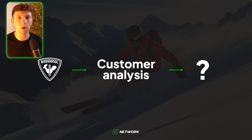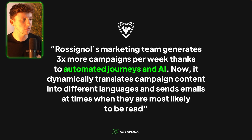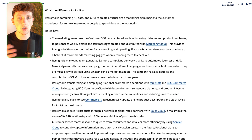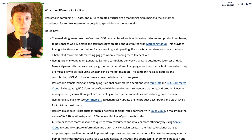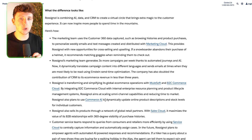The next case study is Rossignol, a big ski brand, and their main outcome was customer analysis. Rossignol's marketing team generates three times more campaigns per week thanks to automated journeys and AI. It dynamically translates campaign content into different languages and sends emails at times when they're most likely to be read. Rossignol is essentially looking at their orders and products sold through their B2B wholesale network, making decisions based on that data, and using AI to analyze that data — which is then supercharging their decision-making.